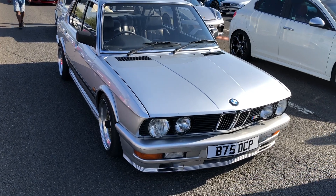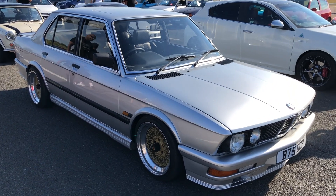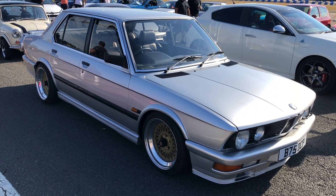And the lovely BMW E28 — this lovely shark nose design, fantastic looking car isn't it? Gorgeous with that lowered suspension and those sort of BBS-type lattice wheels.